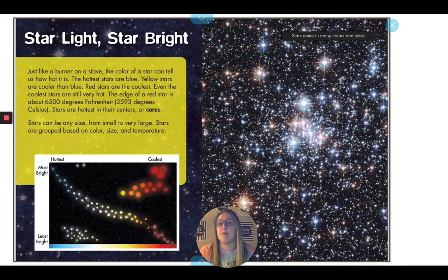Just like a burner on a stove, the color of a star can tell us how hot it is. The hottest stars are blue. Yellow stars are cooler than blue stars. Red stars are the coolest. Even the coolest stars are still very hot. The edge of a red star is about 6,500 degrees Fahrenheit, or 3,593 degrees Celsius. Stars are hottest in their centers, or cores.